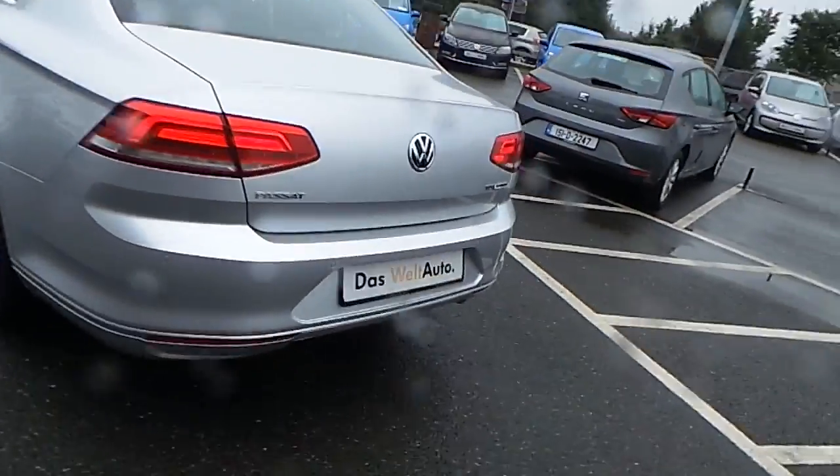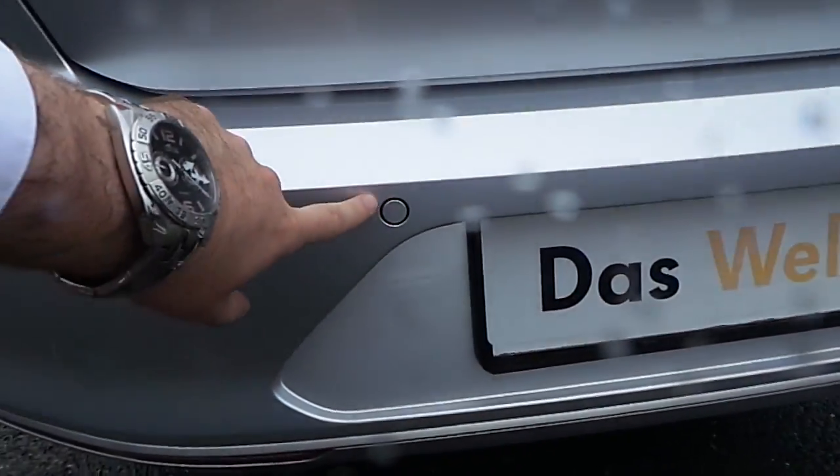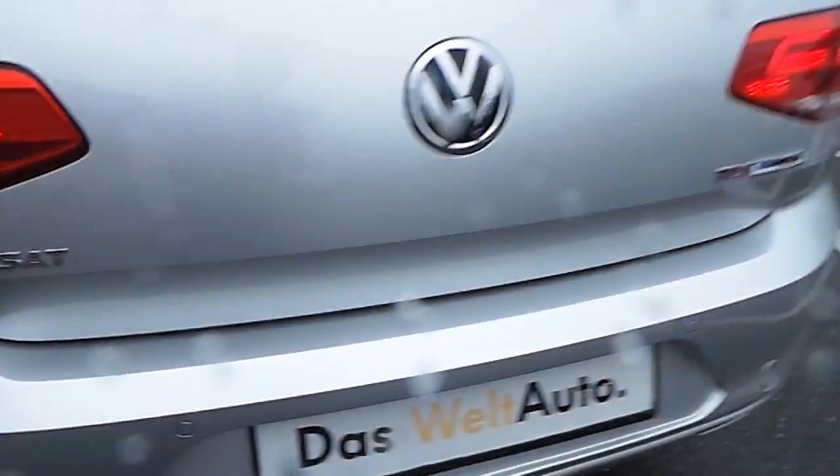As you can see in the back here, it's got parking sensors — here and here on the back and front.